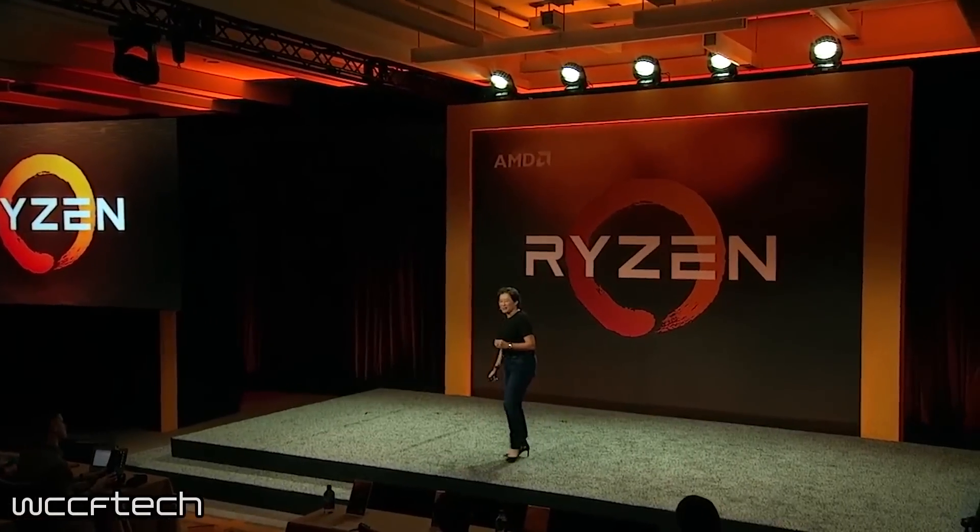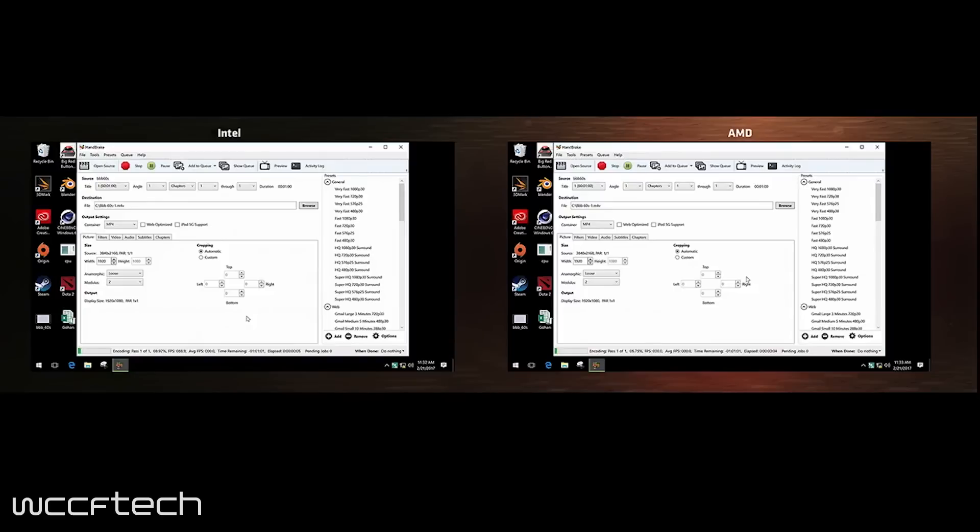AMD itself has finally made Ryzen official and pre-orders are officially live right now. The launch occurred yesterday at a tech day event in which AMD revealed their CPUs, which will hit the market on March 2nd, exactly as our leaks and previous info have all told us.